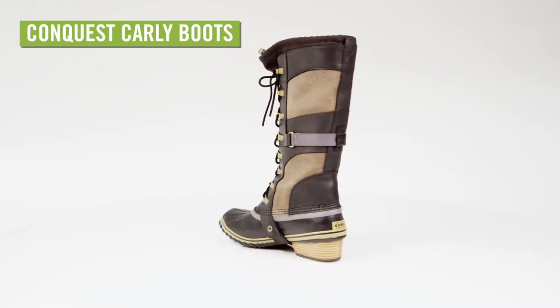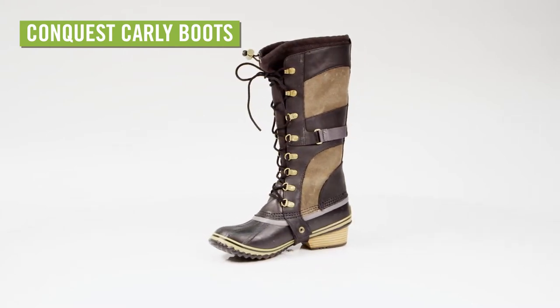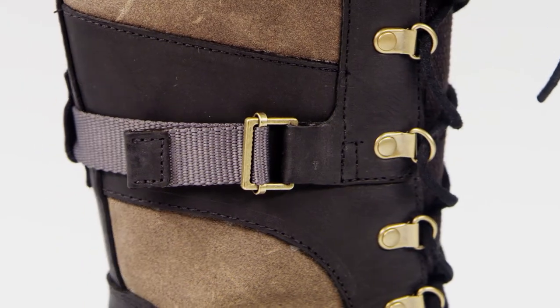Rugged yet refined, the Sorel Women's Conquest Carly Boots will keep your feet warm and dry on everyday winter adventures. The uppers are made with nylon and full-grain leather. Adorable details include a leather stirrup around the foot and a buckle at the back of the calf.